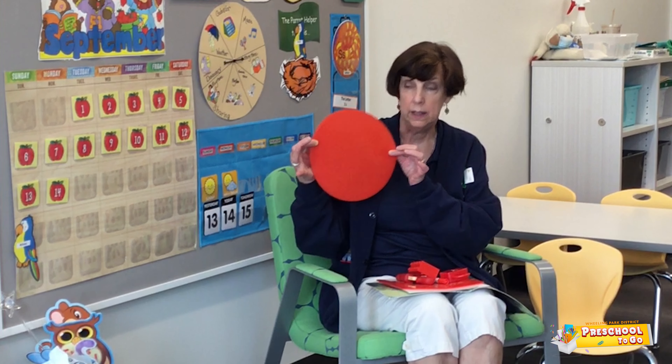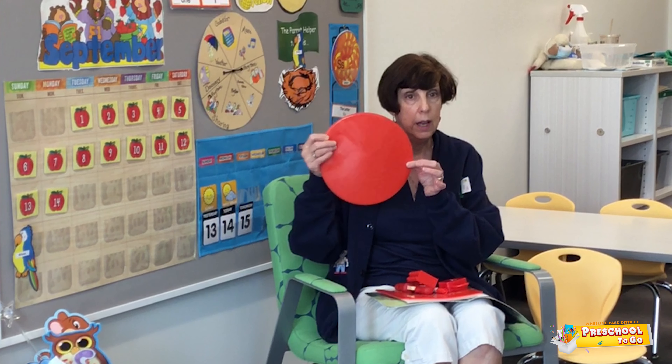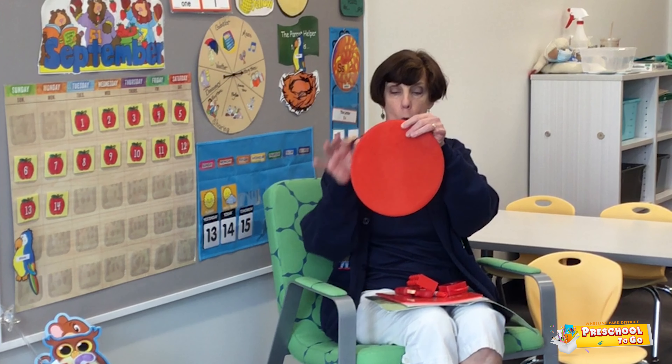Red as in this shape. This shape is a circle. It's round. It has no edges.